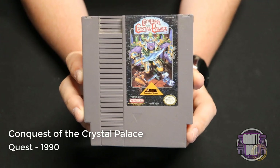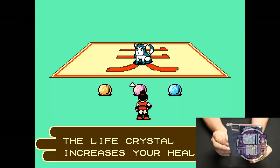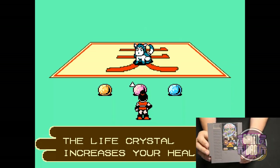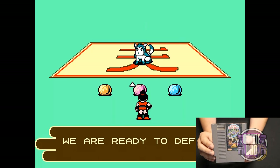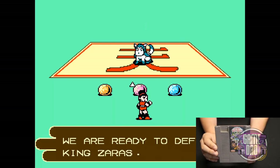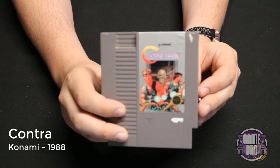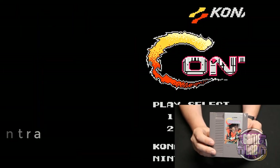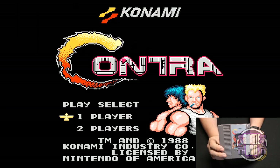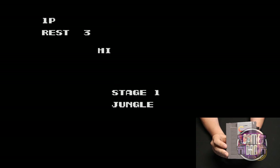Conquest of the Crystal Palace released by Quest in 1990 was actually one of the first Nintendo games I had in my collection. My brother had the Nintendo and we ended up with this game, and I just have fond nostalgic memories of playing it as a kid. Contra released by Konami in 1988 — not only was this my first introduction to the Konami code, but this game is probably one of my top NES games of all time. I can play through this game anytime and always have a blast.